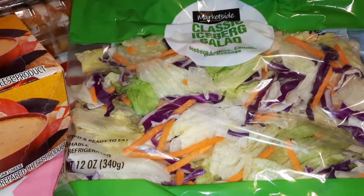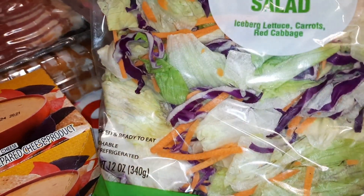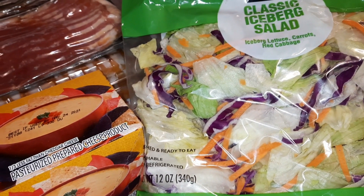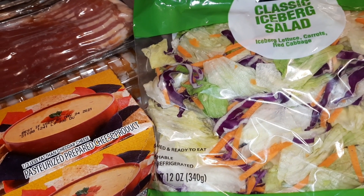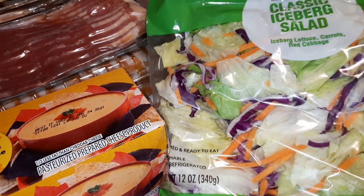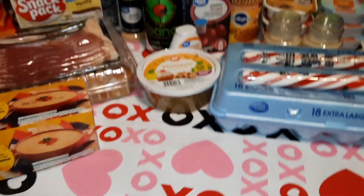We got a bag of iceberg salad mix. While we're talking about that — you can get this size bag for 97 cents at our Walmart, but if you want a bag of just shredded iceberg lettuce, it's $1.77 or $1.78. I don't get it. This salad mix has cabbage and carrots in it, but still — almost a dollar difference. Kind of crazy the prices they have sometimes.